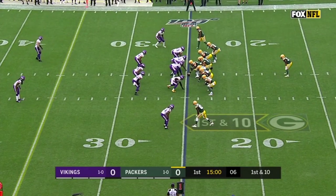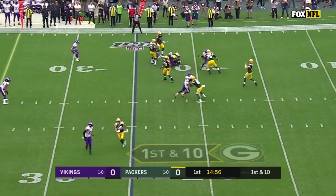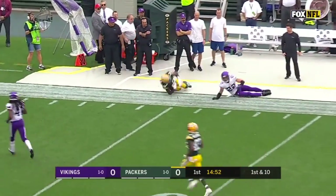Look at the eight! Rodgers to throw and has all day — and wide open! He's got it! It's Davante Adams!